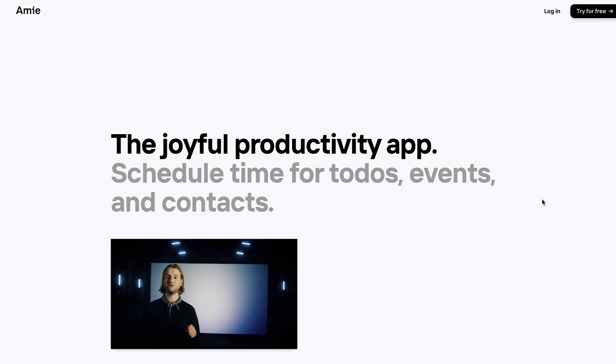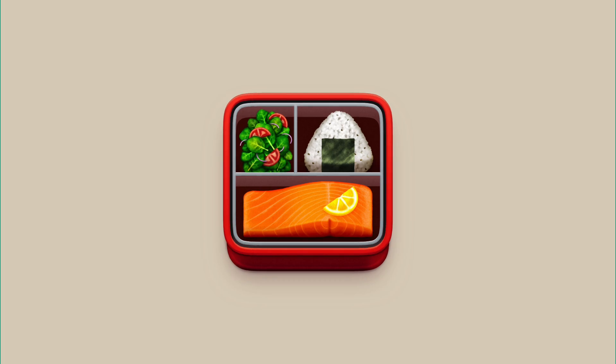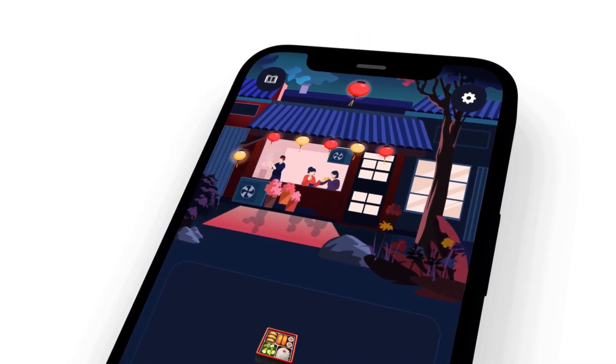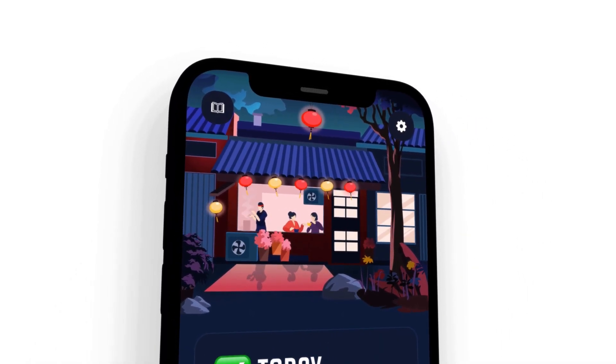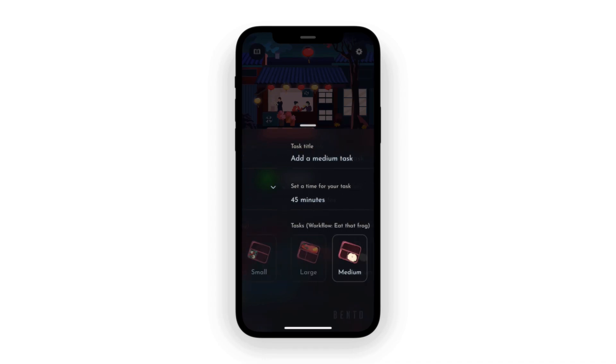Before we begin, you can check out our application which is coming out of beta soon — it's called Bento and it's aiming to help you do less but more meaningful tasks. You can check it out in the link in the description.